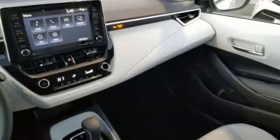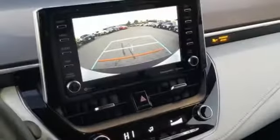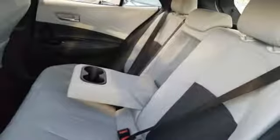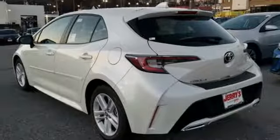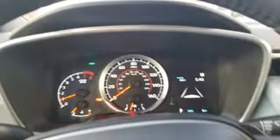Bluetooth streaming audio, power heated mirrors, manual tilting steering column, Wi-Fi Connect Wi-Fi hotspot, manual telescoping steering column, dynamic force engine, aluminum wheels, sports suspension, and continuously variable automatic transmission.